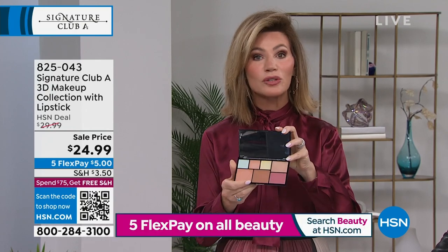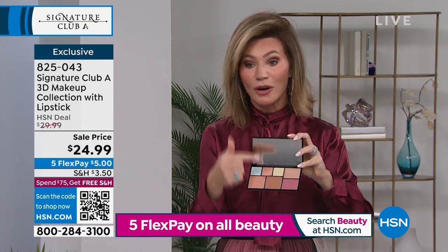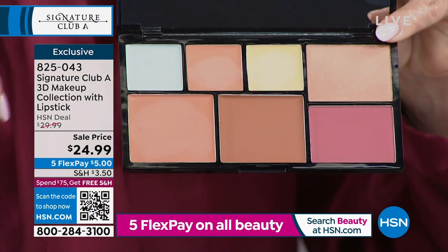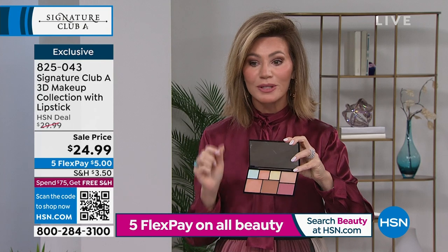It's a nice, slim case and everything you need is right here: highlighter, concealer, blush, under-eye concealer — everything inside this kit. These are all creamy. The blush and the 3D highlighter are the only ones that are powder, so it never settles into lines and wrinkles. It's $5 for your face in a case.